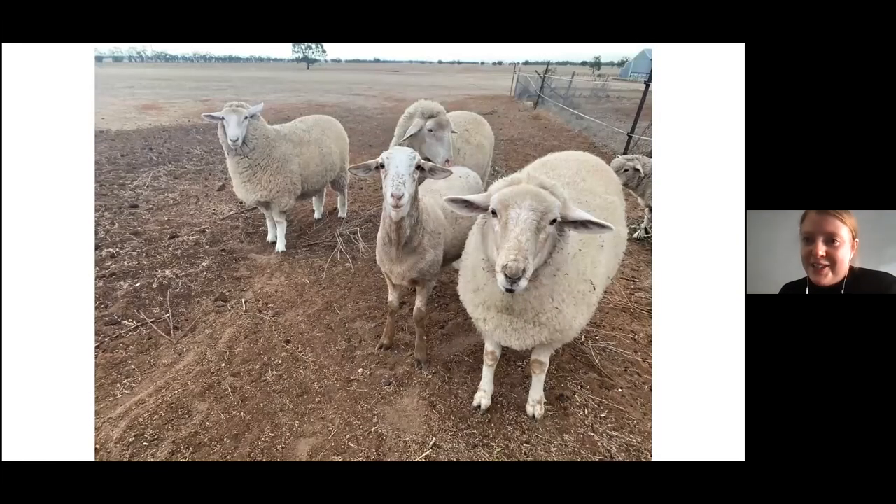I have five very special lambs that came to me last year. Their names are Nigella, which is this one here with the little black spot, Yotam who's the little brown one, Hetty, Julia and Donna in the back there.